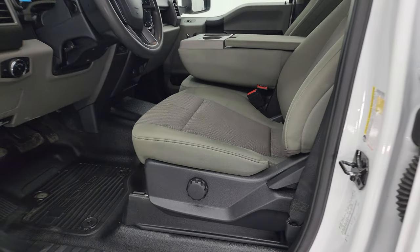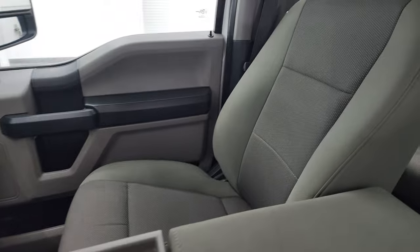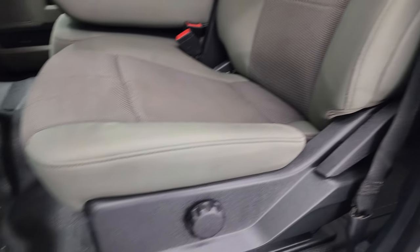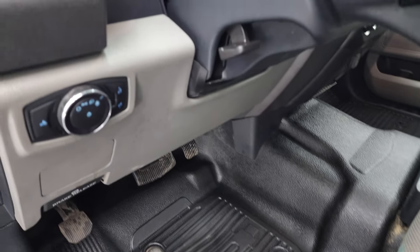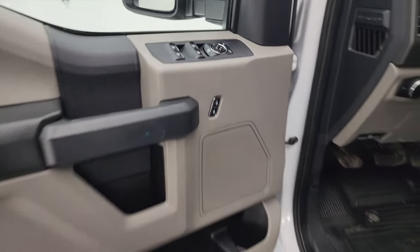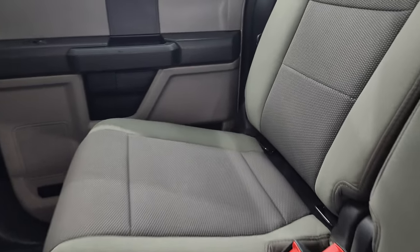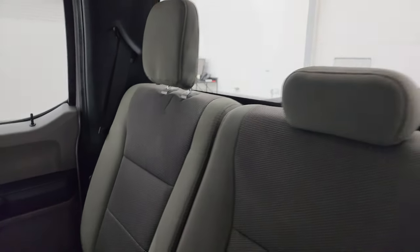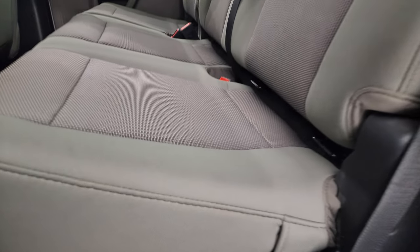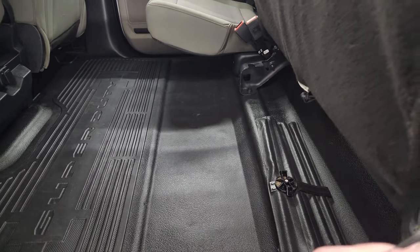Inside, the XL package gives you the gray cloth interior with 40-20-40 split bench seating in the front — no rips or tears, they look really good. It has heavy-duty rubber floors, auto headlamps, tilt-telescopic steering wheel, power windows, locks, and mirrors. The back seats are just as nice as the front seats — no rips or tears. It has the LATCH child safety system for car seats, a fixed glass rear window, and the seats fold up for extra storage, giving you a very nice flat floor in back.